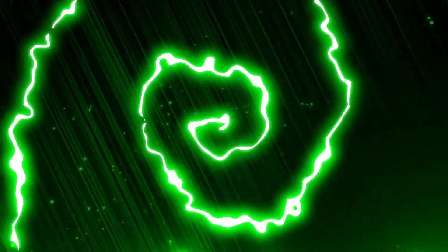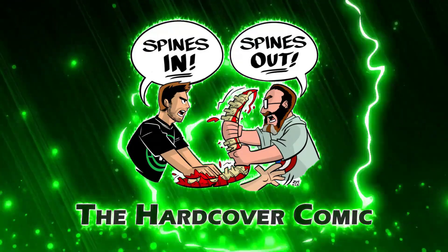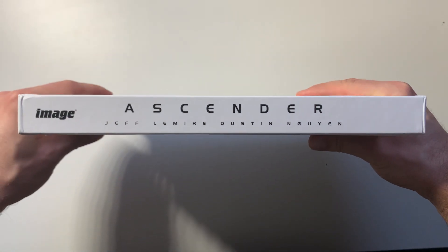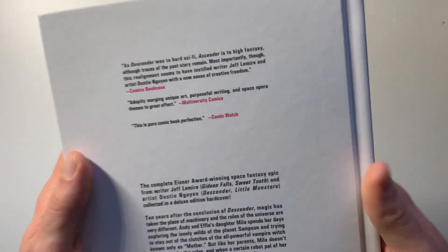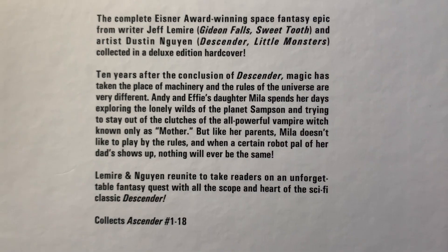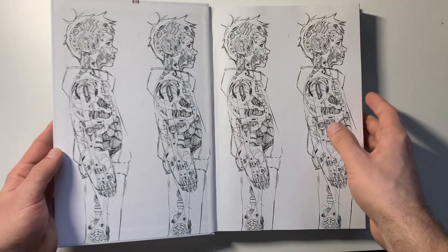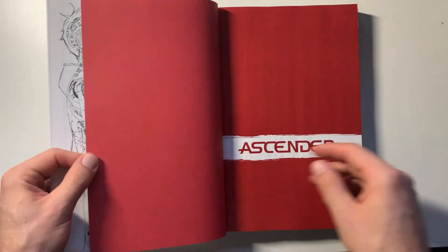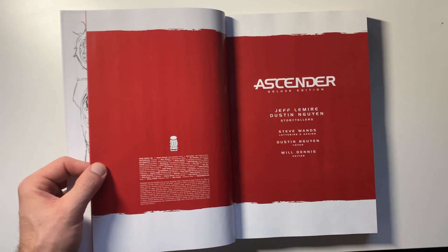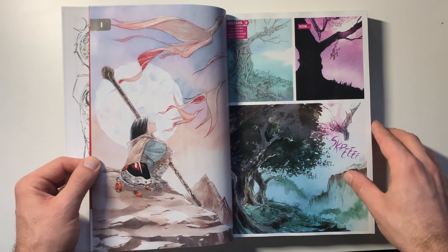So glad Jeff Lemire and Dustin Nguyen weren't done with the Descender world universe and decided to make Ascender — the spiritual successor, the sequel to Descender, which was a comic initially published by Image as well. It ran for, I think, 35 or 36 issues and came right before Ascender. So if Ascender is the first time you're hearing about this, just know that before Ascender came Descender, which is also an incredible series if you haven't checked it out yet.